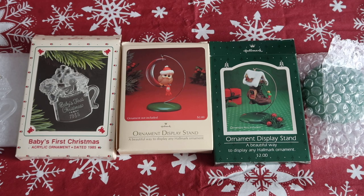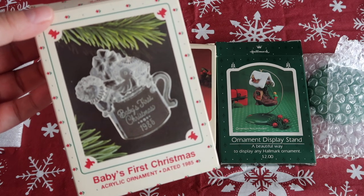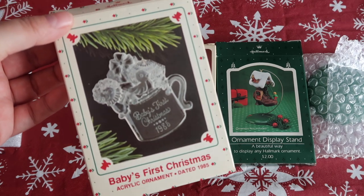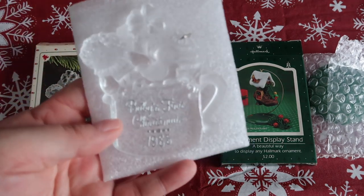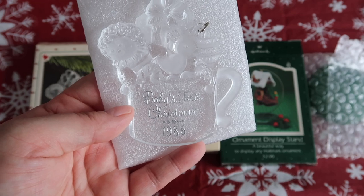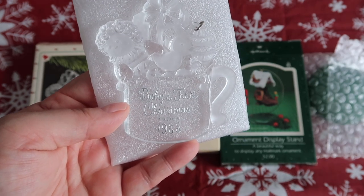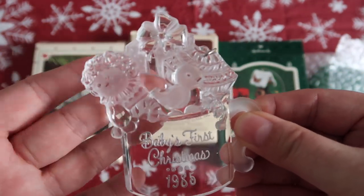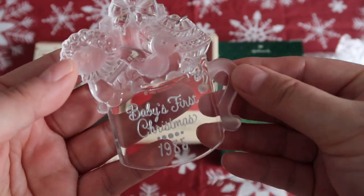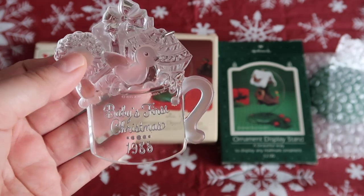Okay guys, so these are the first three ornaments in the lot. They're all from Hallmark and I believe they're all from either 1984 or 1985. This first one is a Baby's First Christmas — I've already unboxed it and it's just a little plastic ornament, very cute, from 1985. I think that's supposed to be like a Raggedy Ann or a Cabbage Patch doll. Super cute — I have a sister-in-law born in '85 so I might give it to her, but that might also be a weird gift.